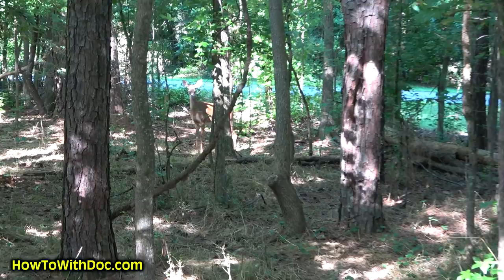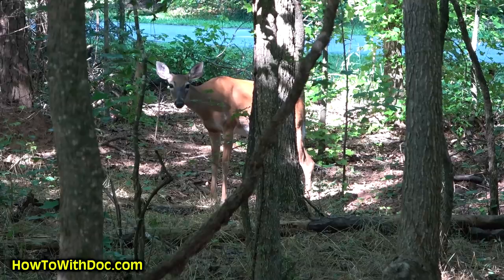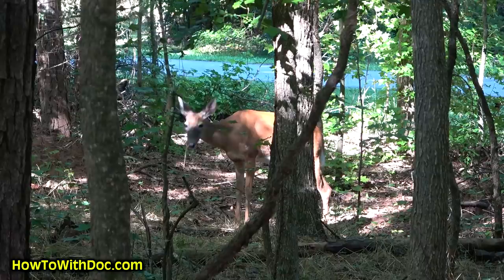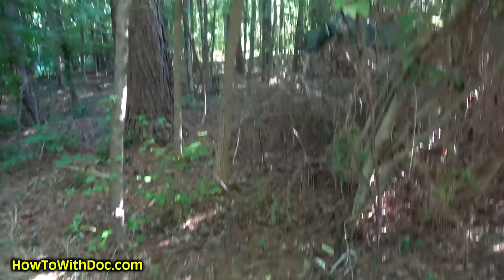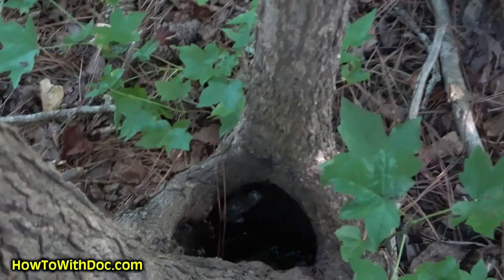We're not doing anything, Mr. Deer — I'm back here doing my bug treatment and somebody's just standing right there staring at me. That deer is probably right about there. See this little hole right here? Last year that was full of water and it was full of mosquito larva.